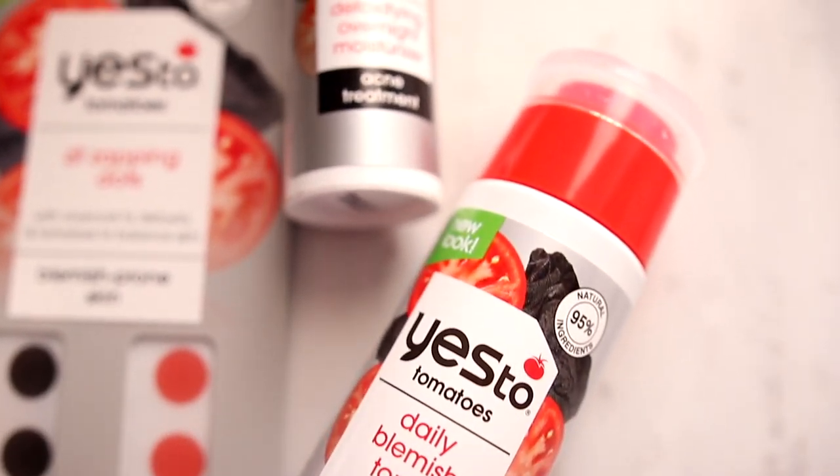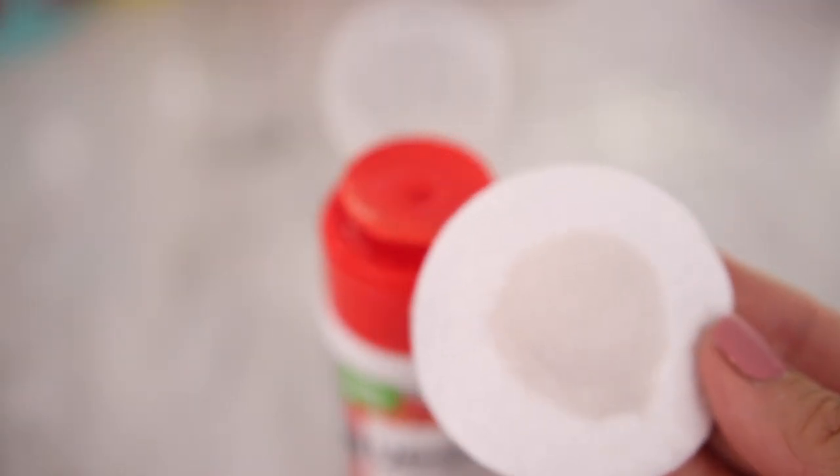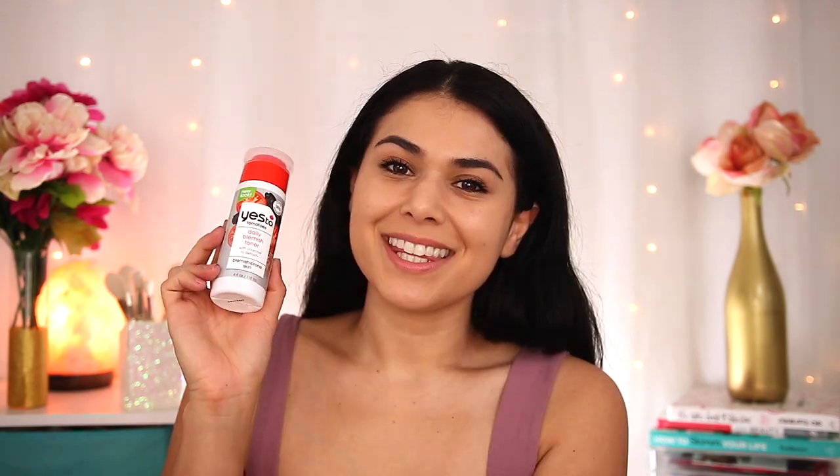Let's talk about one of the newer additions to my routine. In partnership with Yes To, I've been trying their Yes To Tomatoes line, which was designed for blemish-prone skin. This line highlights ingredients like salicylic acid, antioxidant-rich tomato extract, and detoxifying charcoal to purify pores and fight breakouts. The first product I fell in love with was the Yes To Tomatoes Daily Blemish Toner — a super gentle exfoliating toner that's done a great job balancing my combo skin, especially heading into summer when it gets hotter. My T-zone used to get really oily, but since using this it's not as drastic a difference. It also contains niacinamide, which is great for balancing oil production. I've also seen a lot of smaller bumps and milia clear up from my high-sweat areas like my forehead and around my nose. This toner is only $14.99, available at most major drugstores and at Ulta Beauty.